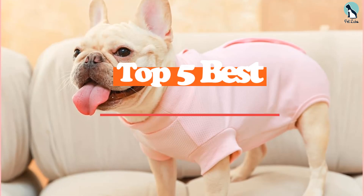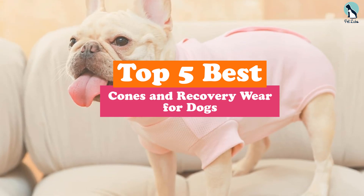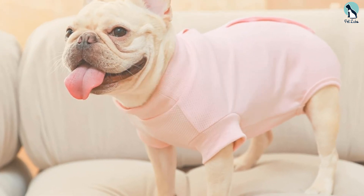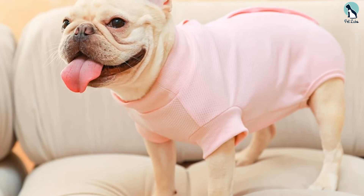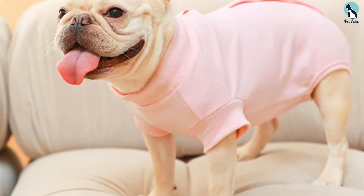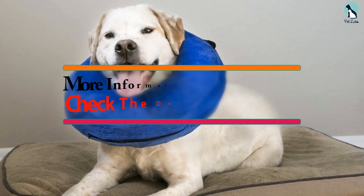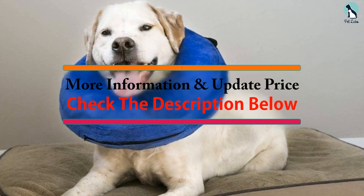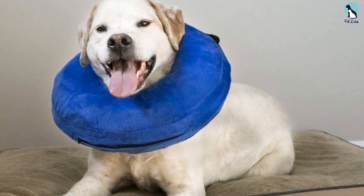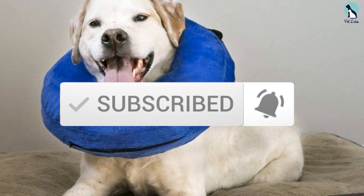Hey guys, in this video we're going to be checking out the top 5 best cones and recovery wear for dogs available on the market. I made this list based on my personal opinion and hours of research, listing them based on popularity, quality, price, durability, and user opinions. For more information and updated prices, check out the description below, and make sure to subscribe for more reviews. Let's get started.